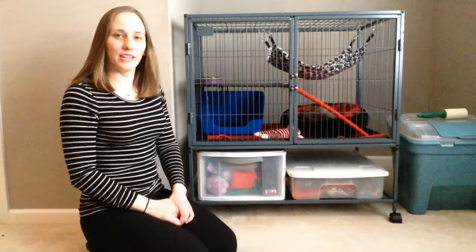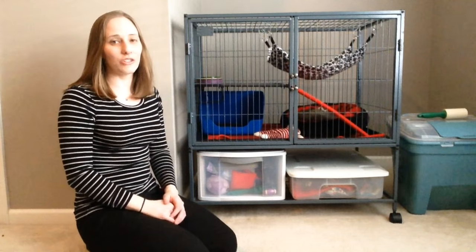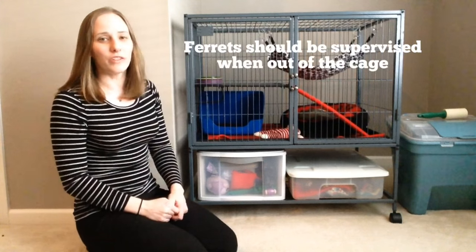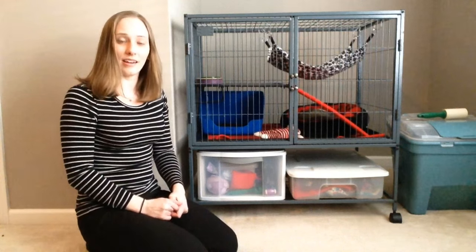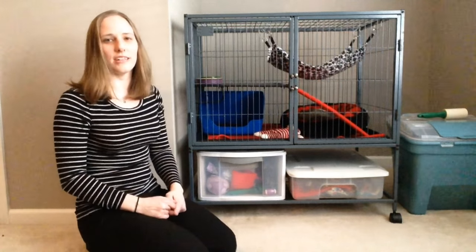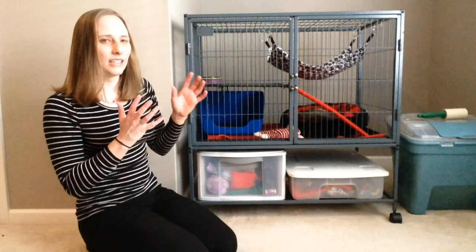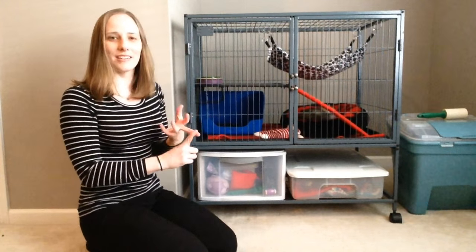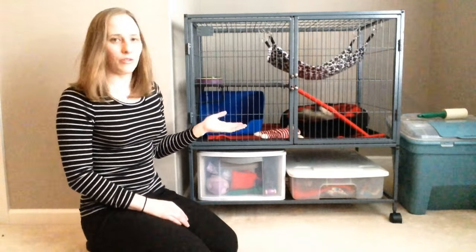I wanted to start with the fact that ferrets are not cage pets. They actually should be out of their cage at least four hours a day. It's very important for their happiness. A lot of pet stores have their ferrets on display near the gerbils, the guinea pigs, the mice — all these animals that do stay in a cage — and ferrets just don't do that.